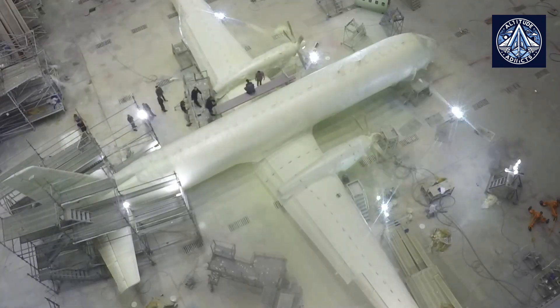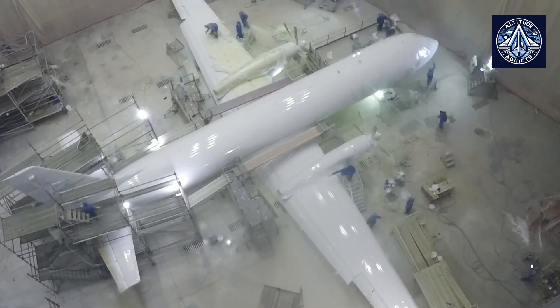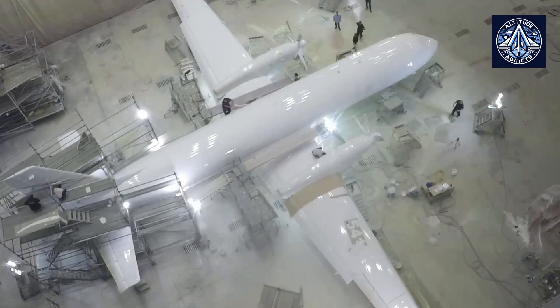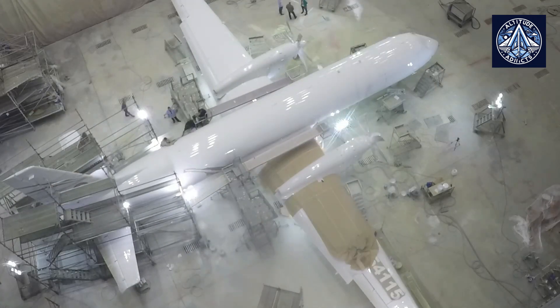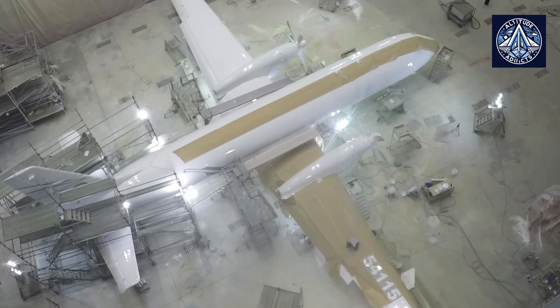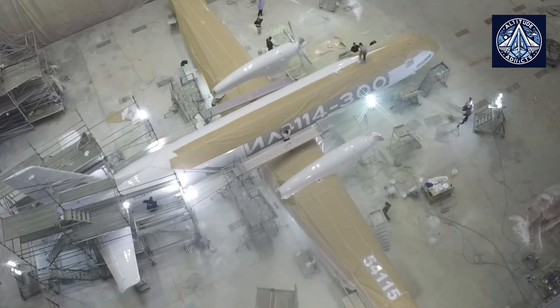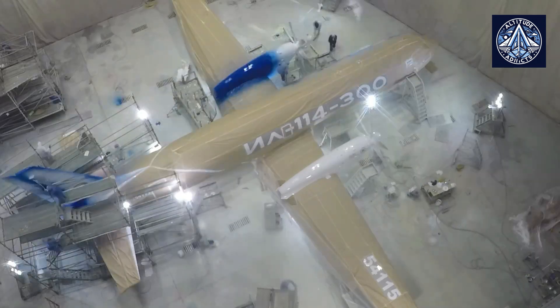Daniel Brennerman, Managing Director of PJSC Illusion, stated that the testing program is intensive. The aircraft has already completed more than 30 flights, some of which lasted more than 7 hours. The tests confirm that the results align with the calculations, and the aircraft demonstrates excellent flight characteristics.